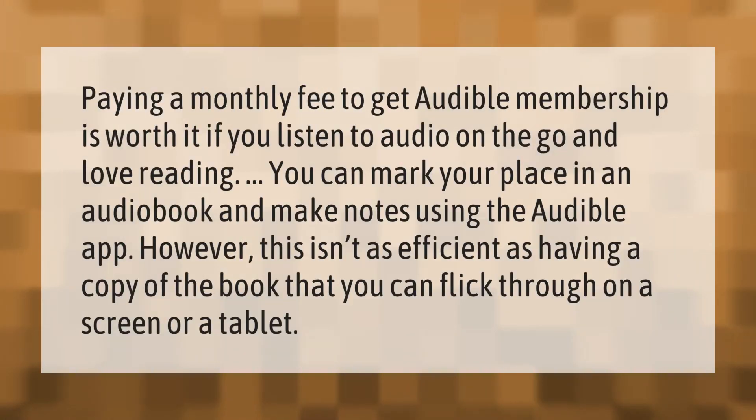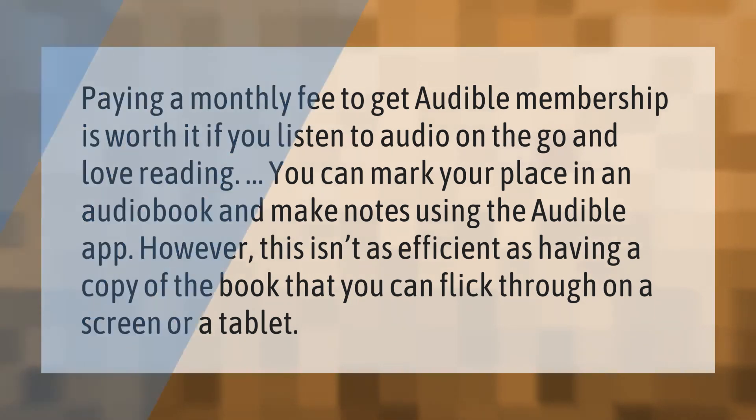Paying a monthly fee to get an Audible membership is worth it if you listen to audio on the go and love reading. You can mark your place in an audiobook and make notes using the Audible app. However, this isn't as efficient as having a copy of the book that you can flick through on a screen or tablet. Thank you for watching — please subscribe and hit the bell notification.